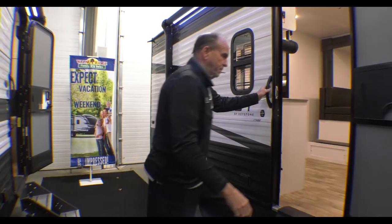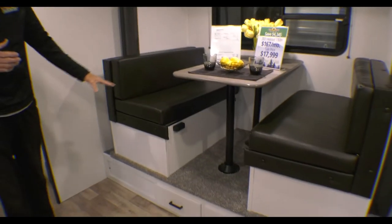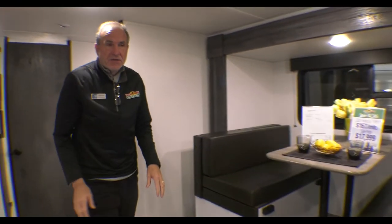Come on inside, let's take a look. Even though this is a small trailer — only 3,600 pounds and only 23 foot from tongue to bumper — it has a booth slide-out. You'll notice you have storage under both booths, and you even have storage under where the slide mechanism is.